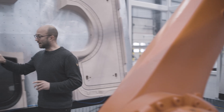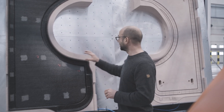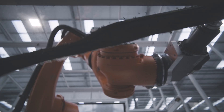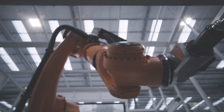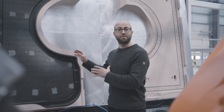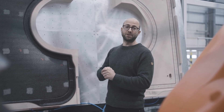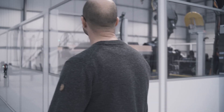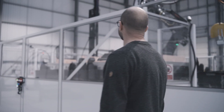If I walk around here I can show you an example of a part that's just been trimmed. Typically, trimming is the last step in the sequence, but in some cases the part requires assembly — either to another composite panel or to a metallic or other structure — and that's where we go to the next cell to see the assembly process.